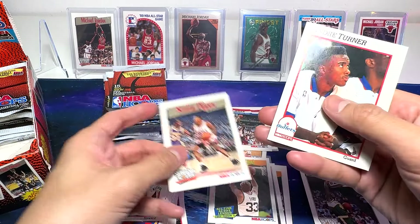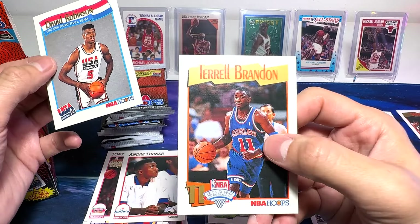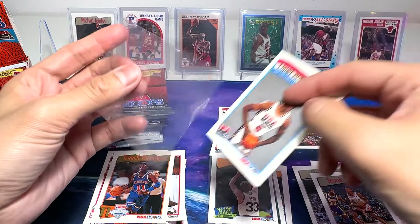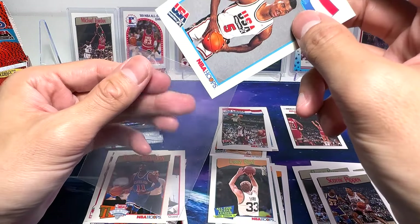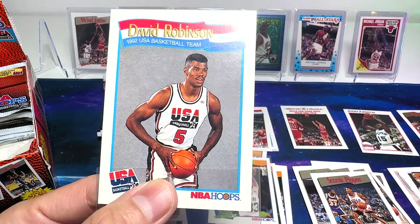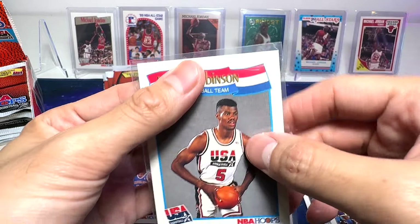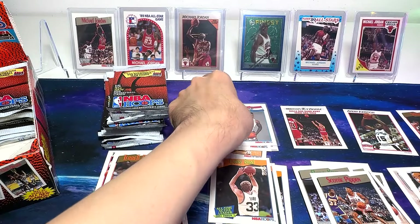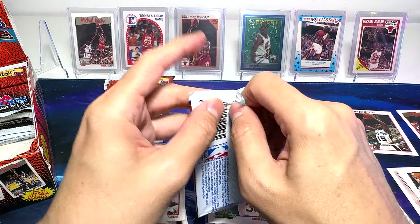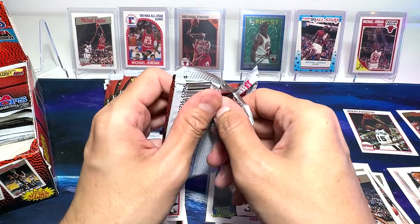Scottie Pippen on the Supreme Court. And David Robinson — Tara Brandon rookie card. David Robinson. I have this card in my collection, but it's always good to have another one in good condition. You can see this card is pretty flawless. The centering is also very good, so I'm happy with this. This box is pretty cheap — you can probably get it for like 50 bucks.